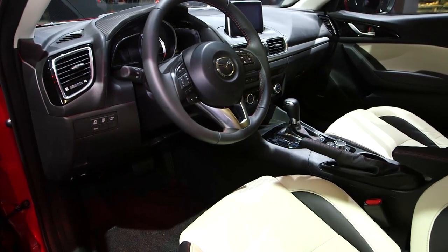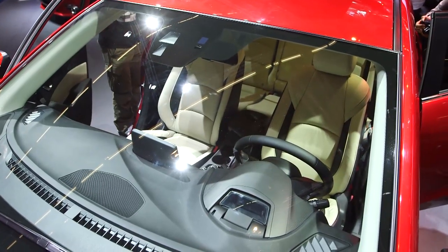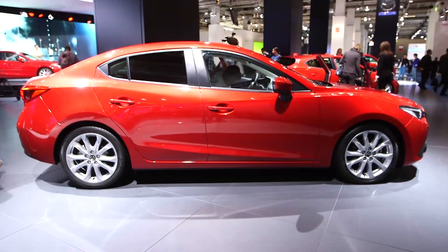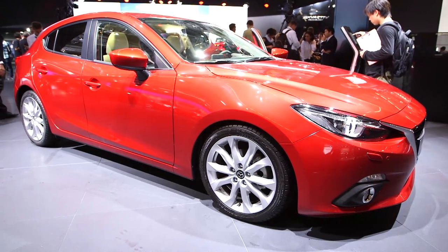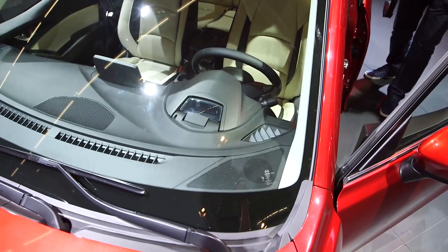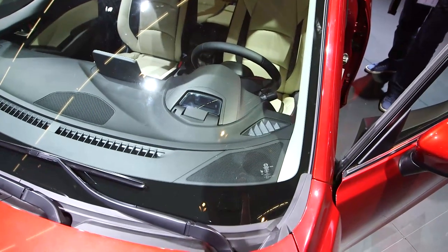The 3 will be available with five different trim levels. SE is the entry level, which includes 16-inch alloy wheels, air conditioning, power and heated door mirrors, and a 7-inch touchscreen display. New features also include internet access and the head-up display.